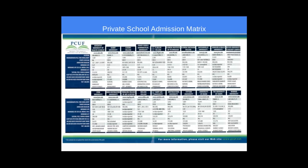This is the private school matrix. We have 20 private schools in the state, and this is a more detailed listing.